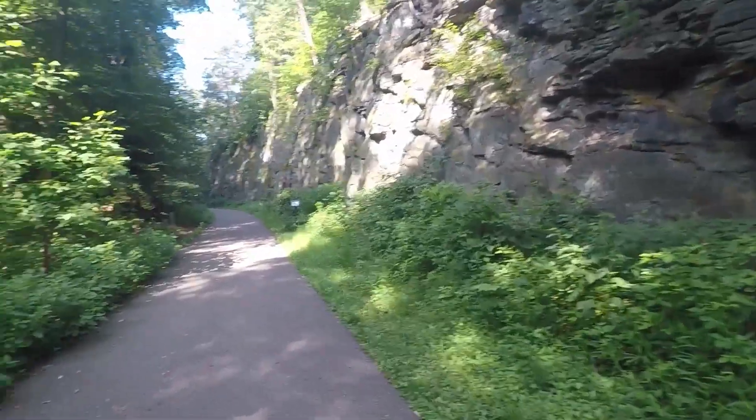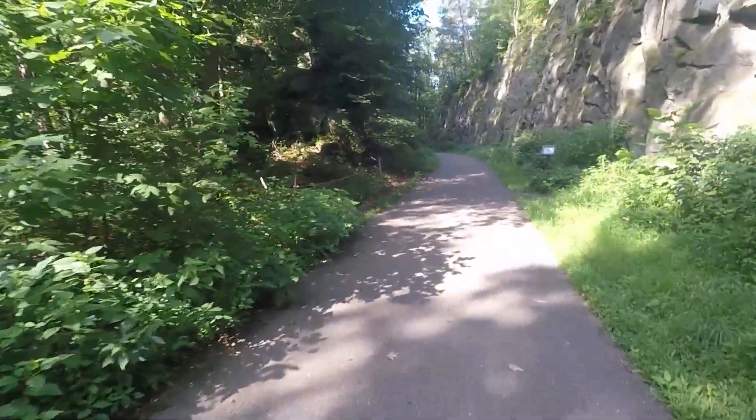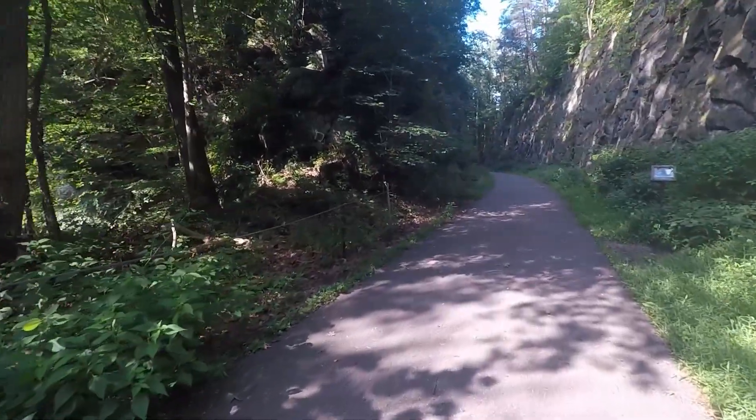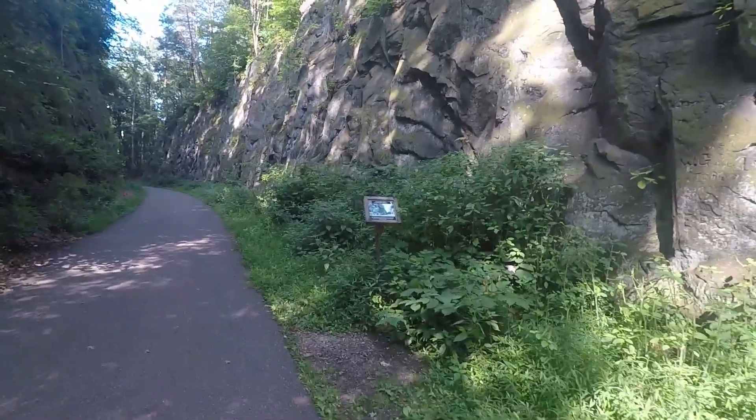So it was a pretty easy hike. They got this path going through here — used to be railroad tracks I think. They use it like a bike path now, but I didn't see any bikes. Most people are walking.